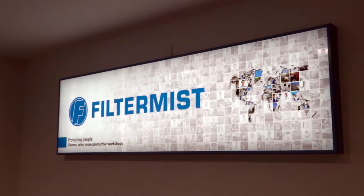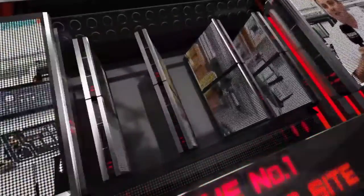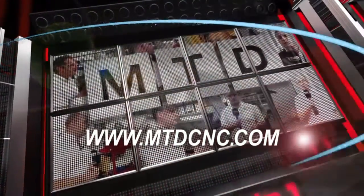Since the company was formed in 1969, Filtermist have been selling world-leading oil mist extraction units globally. We've travelled to Telford, the global HQ, to learn a lot more. MTD-CNC, bringing you the latest engineering news via video media.